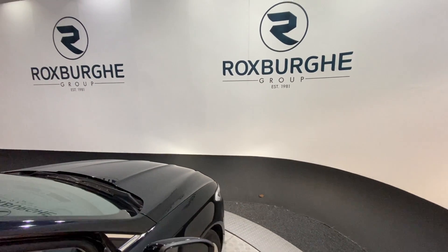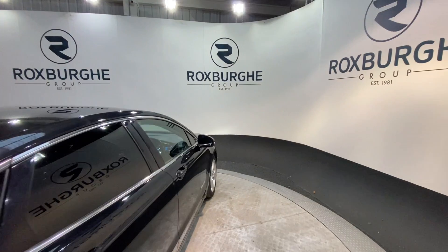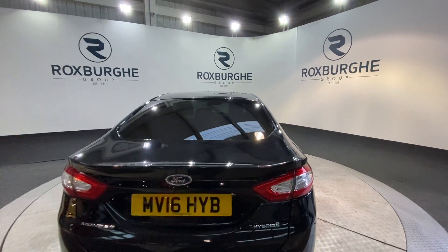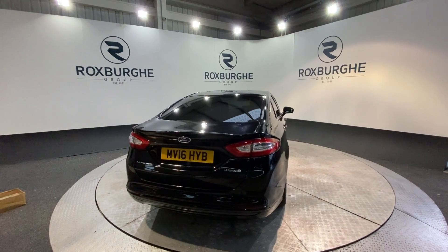If you are interested in this particular vehicle or any of the ones available on our website, please feel free to call us on 0121 313 1555, or alternatively you can send us an email to sales@therotspurgroup.com. Cheers!